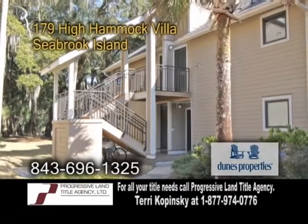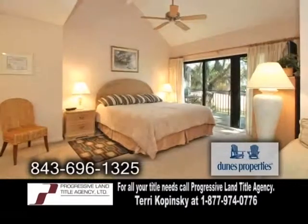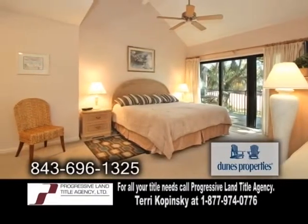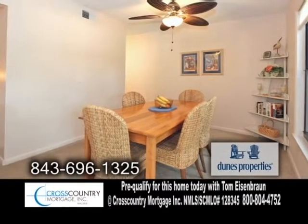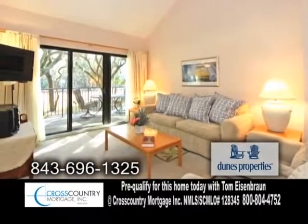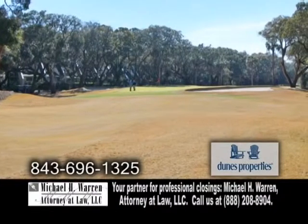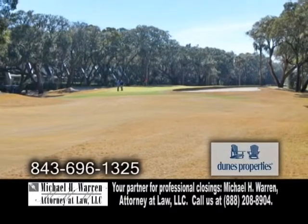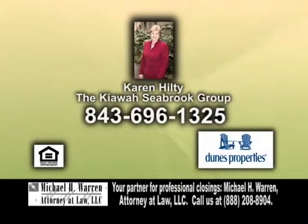An immaculate villa on Seabrook Island. The spacious second floor unit features one bedroom and two baths. The open floor plan includes a charming kitchen. Off the kitchen is the formal dining room. The vaulted living room has sliding glass doors leading to the deck. Enjoy views of the eighth fairway of Ocean Winds from the deck. For more details on this fully equipped villa, contact Karen Hilty.